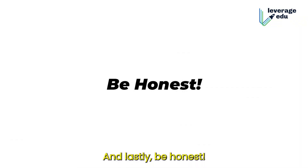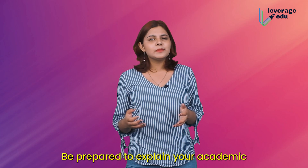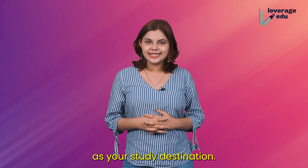And lastly, be honest. Answer questions truthfully. Be prepared to explain your academic and career goals as well as your reasons for choosing the US as your study destination.